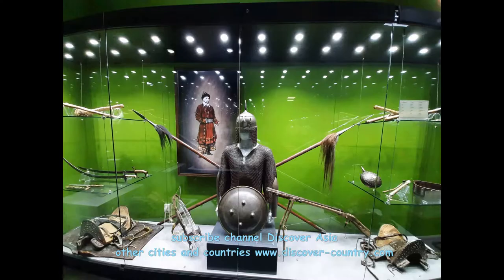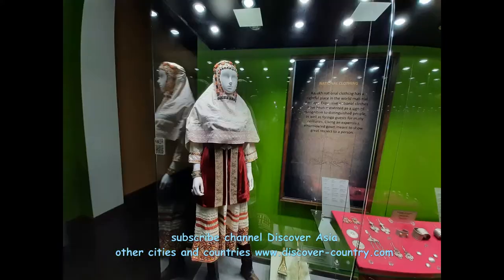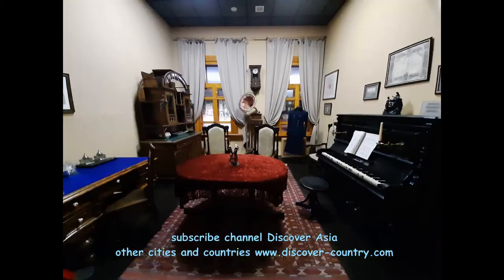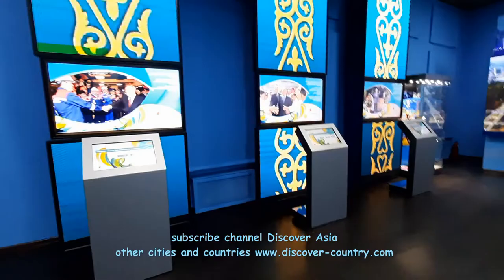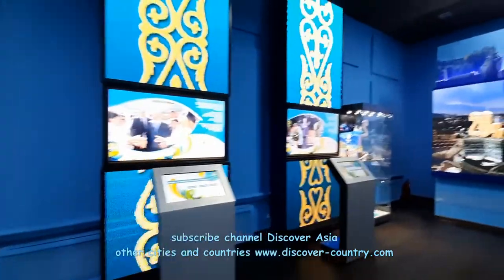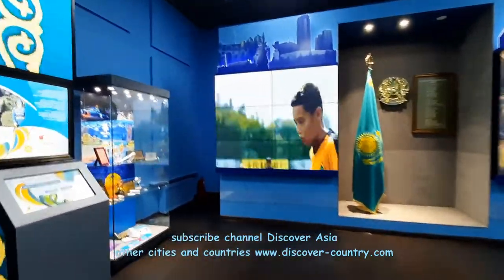Inside the museum there is one floor with maybe six or seven rooms. It begins from the historical part of the museum where you see traditional folk displays. For example, this is 19th century furniture, then the middle of the 20th century, and also there are some halls decorated in a more modern style.